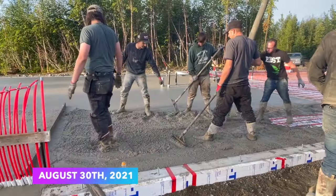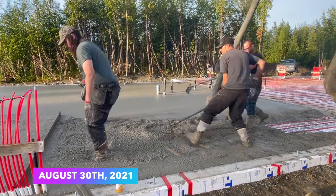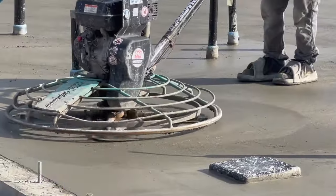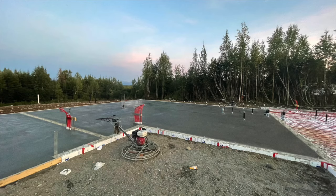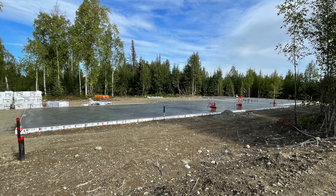The day after April and Brad went back to Washington, activity was buzzing around the homestead as the concrete crew was back and they started to pour our slab. It took two days to pour the entire building, but thankfully we got it done when we did, because then it poured rain for days on it.